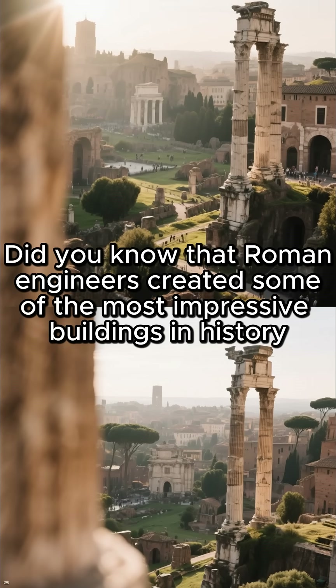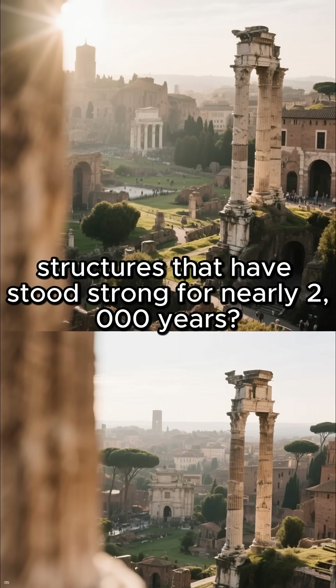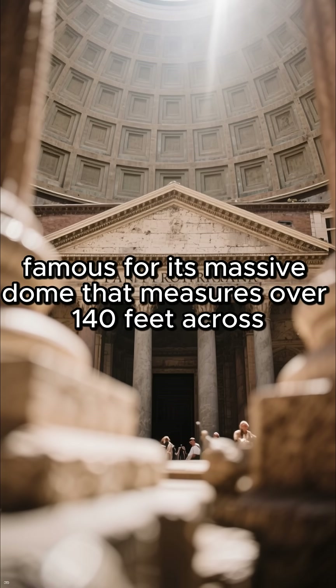Did you know that Roman engineers created some of the most impressive buildings in history — structures that have stood strong for nearly 2,000 years? One of their greatest achievements is the Pantheon in Rome, famous for its massive dome that measures over 140 feet across.